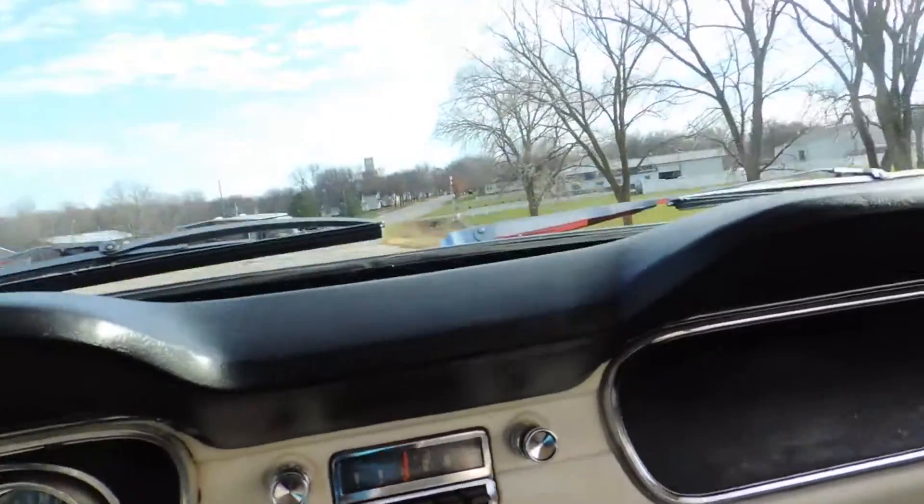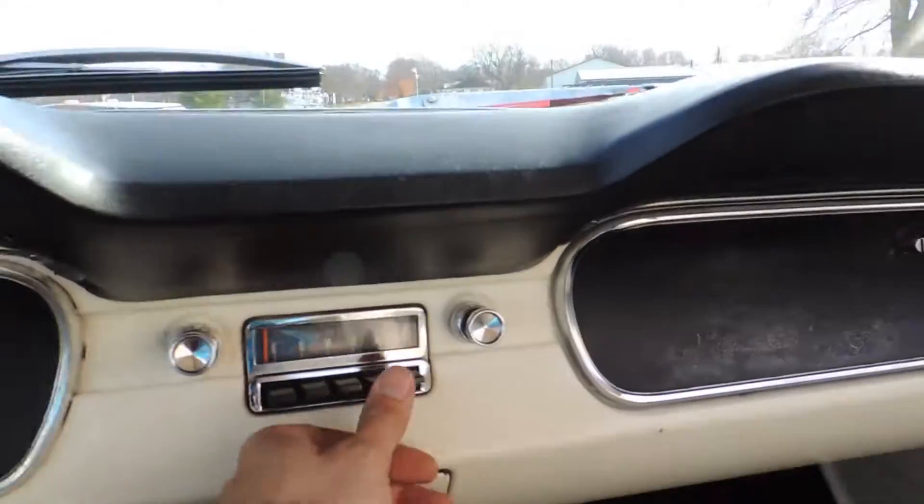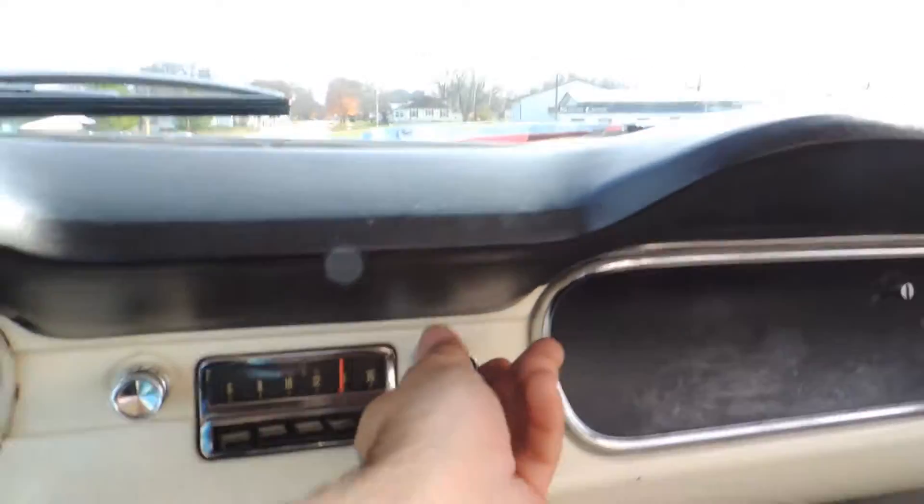It's got a great idle too. I'm kind of bummed out about the radio — it worked perfect yesterday.